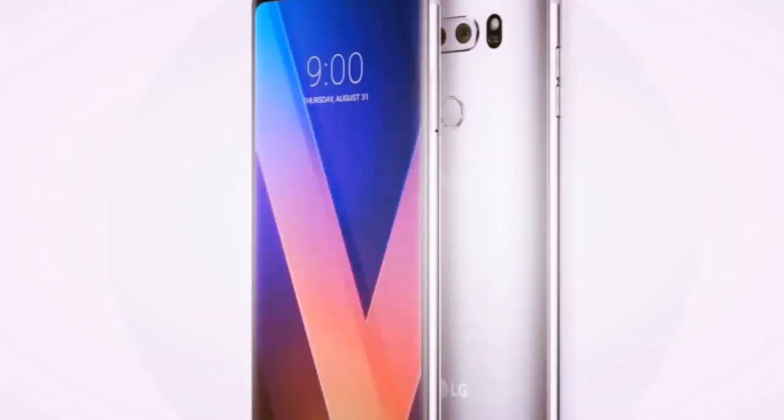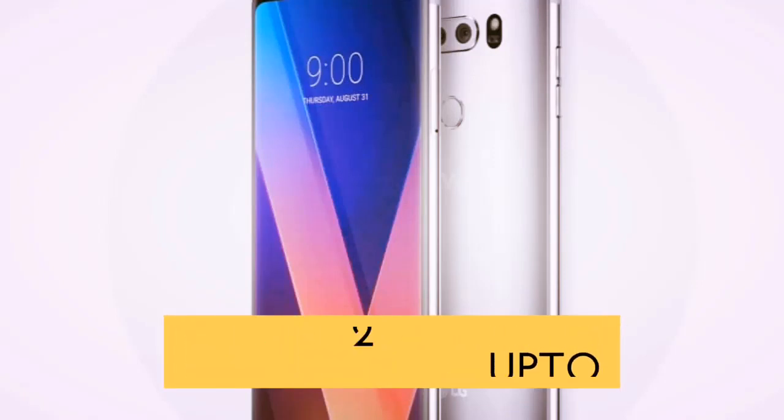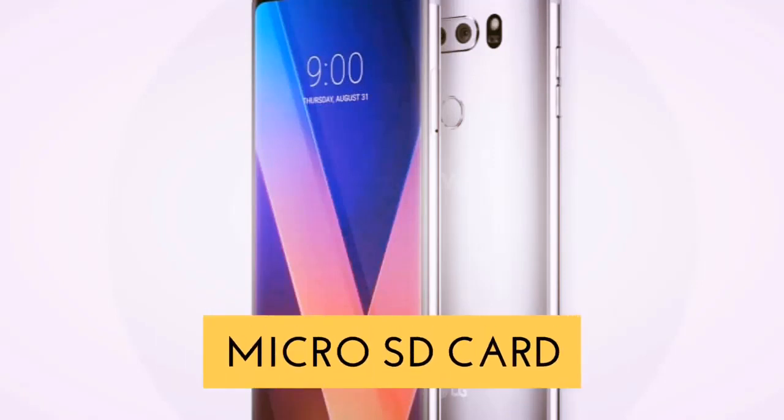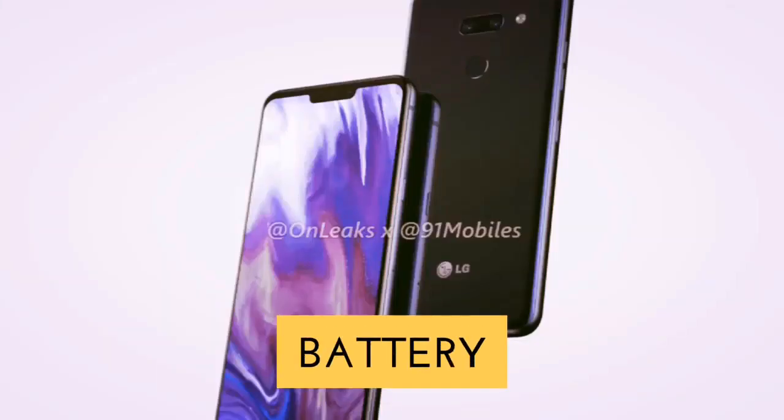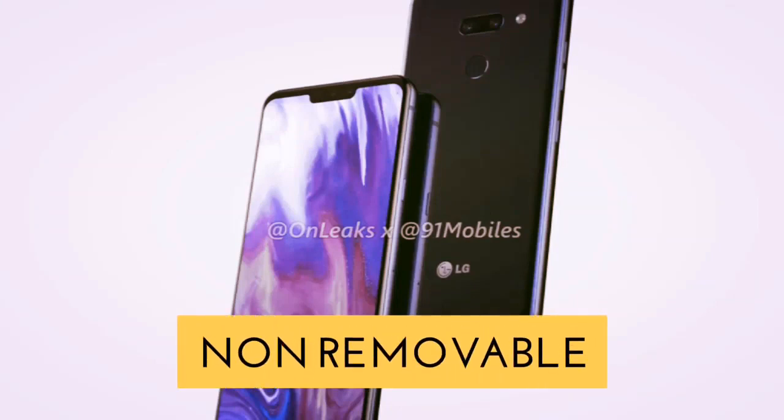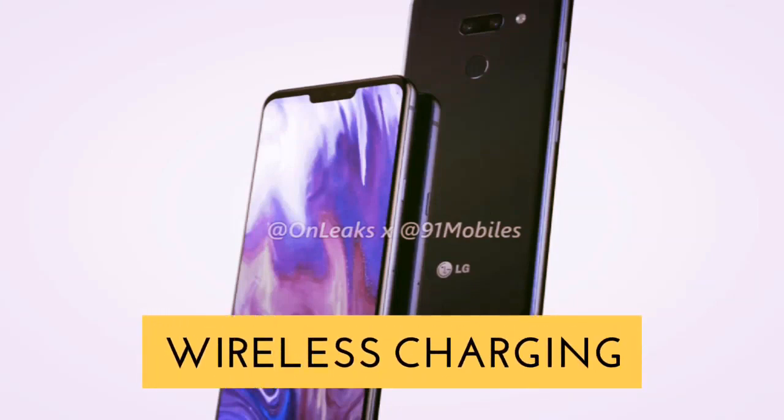We will talk about storage of the LG V50 ThinQ. The internally available storage will be 128GB and is expandable up to 2TB with a microSD card. The battery is 4000mAh non-removable with quick and wireless charging.